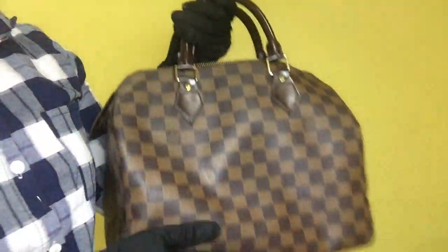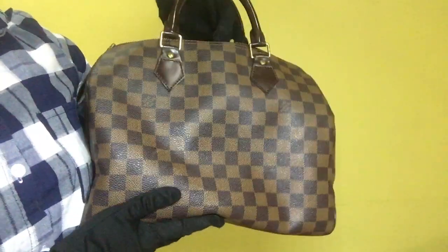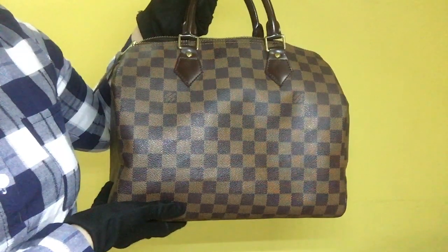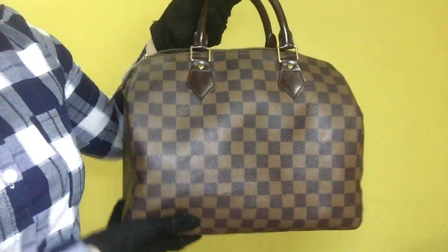Again, this is the Louis Vuitton Speedy 30 handbag. The inclusion is its padlock, model N41531, date code SP0036, and the rank is AB.